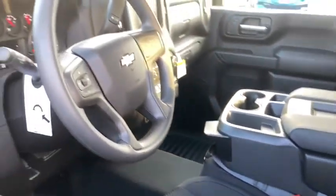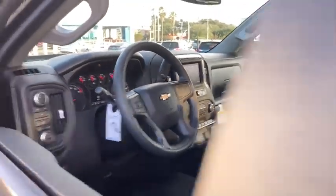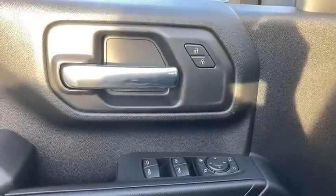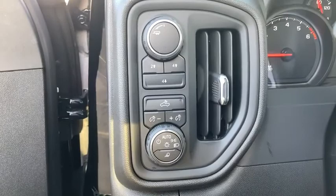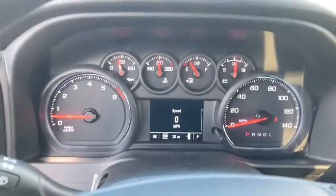Aluminum wheels, AM FM stereo radio, rear defrost, MP3 player, power door locks, passenger airbag, electronic stability control, power windows, side head airbag, auxiliary power outlet.